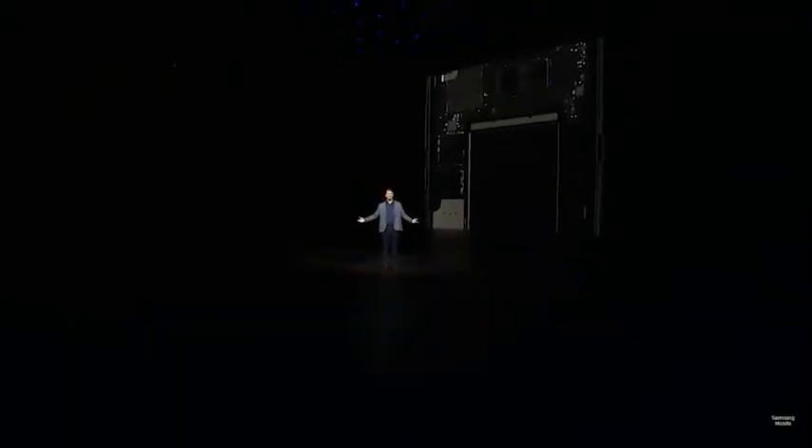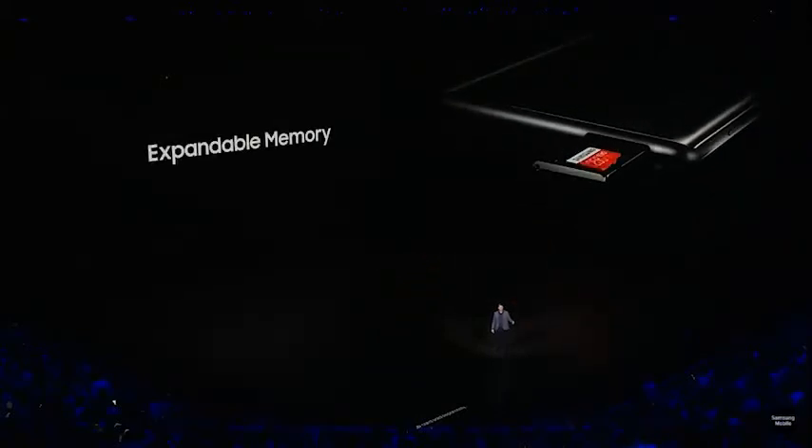Under the hood, the Note 8 runs on a 10-nanometer Snapdragon 835 or Exynos 8895 chipset, backed by a generous 6GB of RAM and 64GB of storage — that's as much as many PCs out there. On-board storage is now expandable by a further 256GB via a microSD card.